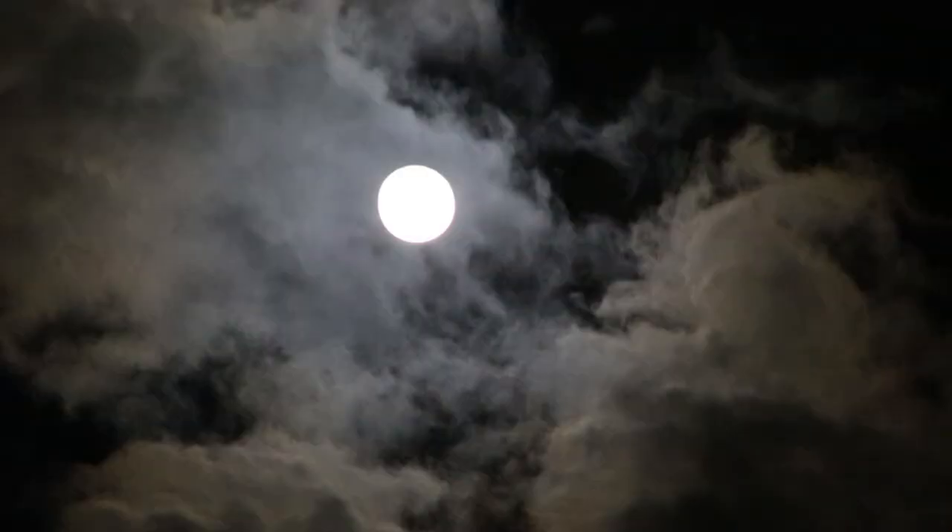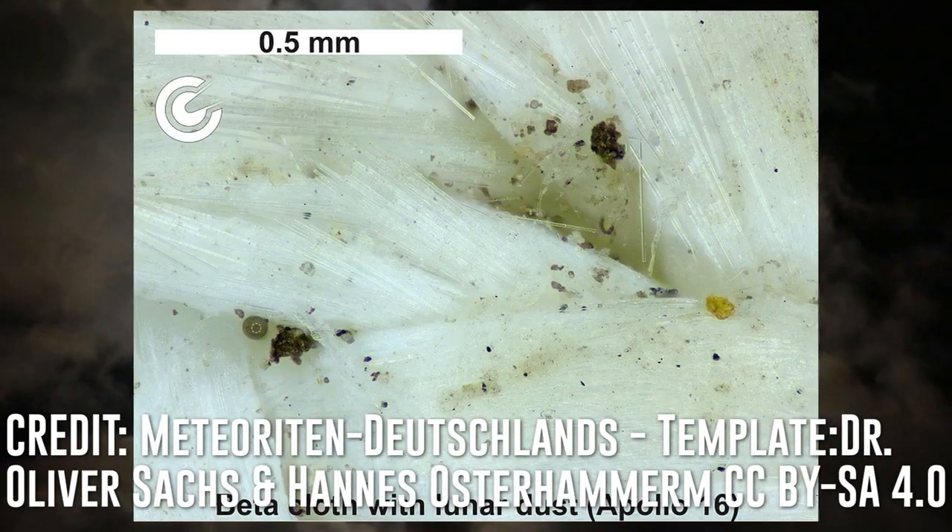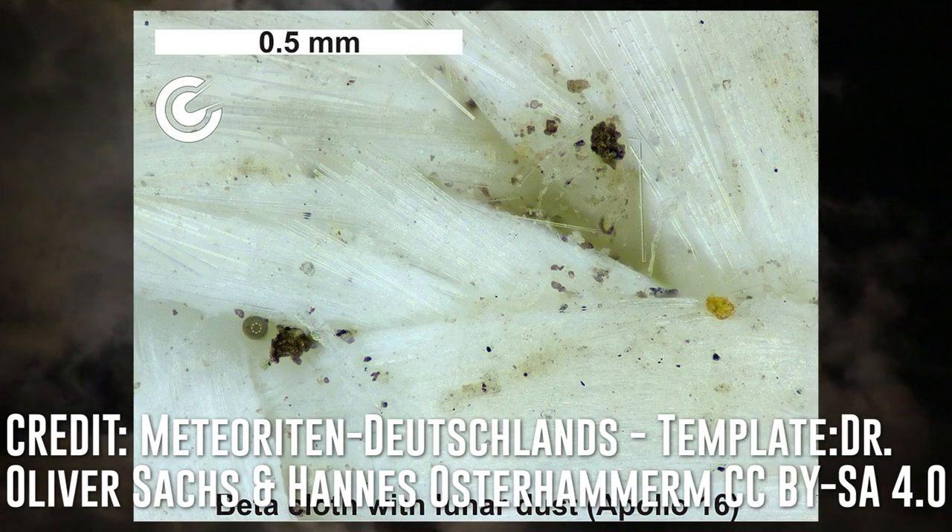Lunar regolith, or lunar soil, is a serious pain in the butt to manage, or at least it was back in the Apollo era. It's probably one of the biggest non-political reasons we've avoided going back. The stuff was formed by millions and millions of years of small impacts, creating grains that are incredibly small. One of the best ways to visualize lunar dust is to imagine extremely tiny fragments of glass. But those tiny grains of moon dust are also charged because the surface of the moon is bombarded with UV light and X-rays, which means they stick to everything.